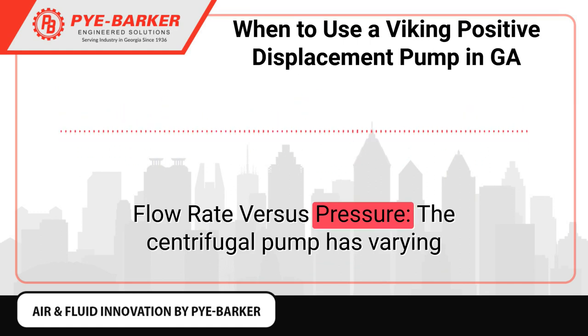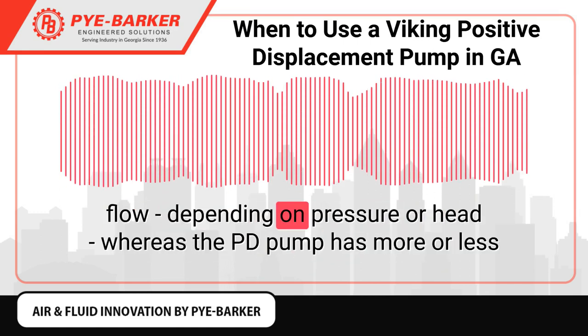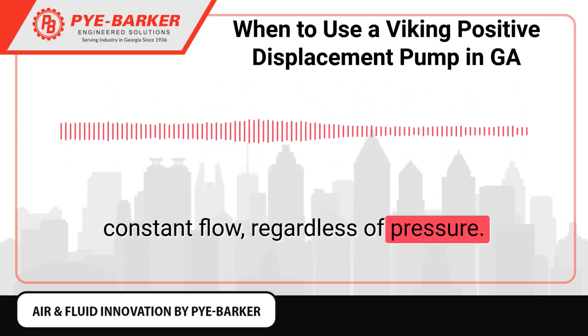Flow Rate vs Pressure: The centrifugal pump has varying flow depending on pressure or head, whereas the PD pump has more or less constant flow regardless of pressure.